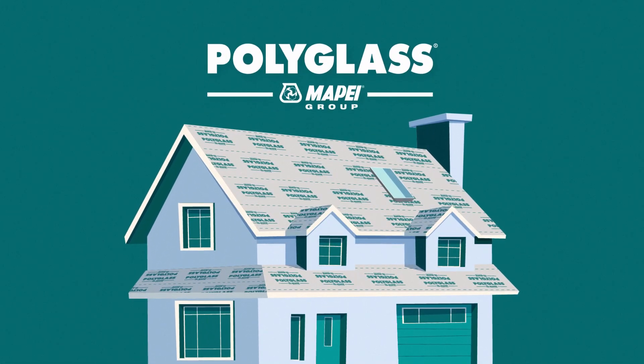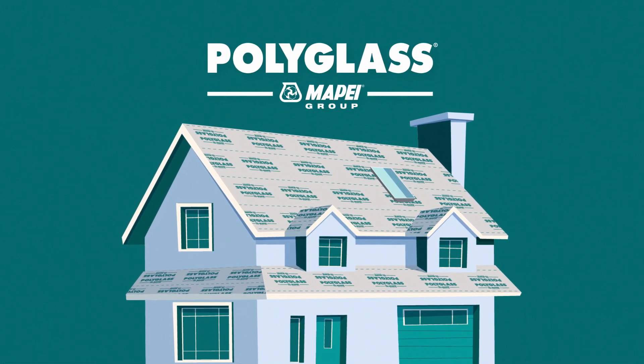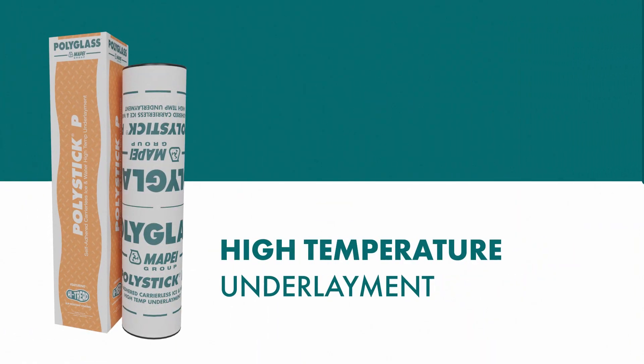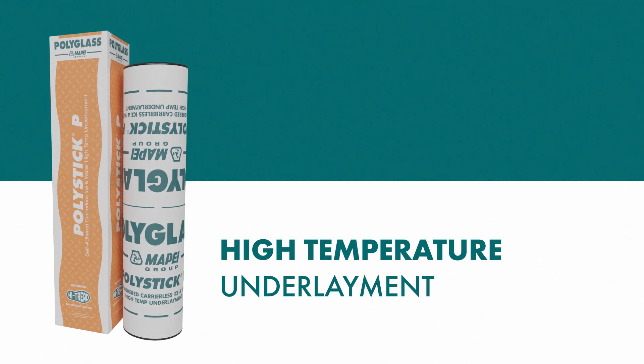PolyGlass, leading manufacturer of quality roofing and waterproofing material, developed PolyStick P, a self-adhered, carrierless, ice-and-water high-temp underlayment designed for high-temperature, steep-slope applications.